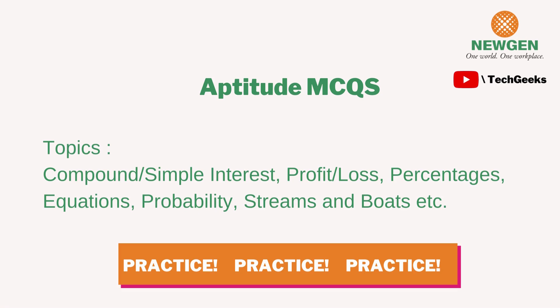For aptitude MCQs, you can go through all the basic topics from Class 10 — compound and simple interest, profit and loss, percentages, equations, probability, and streams and pipes. You can practice all these questions online. There are free time-bound assessment websites like IndiaBix, which I personally used a lot to practice aptitude.